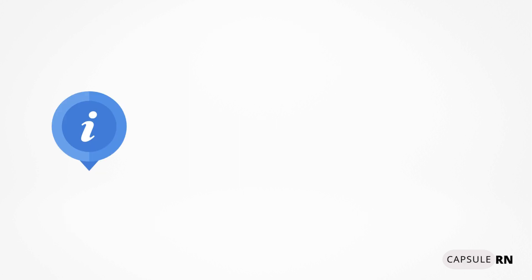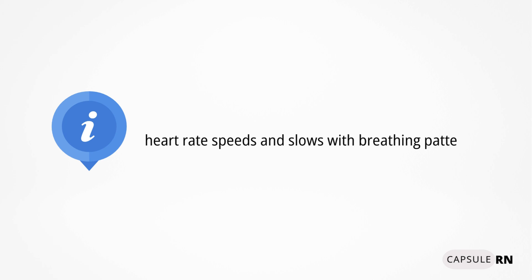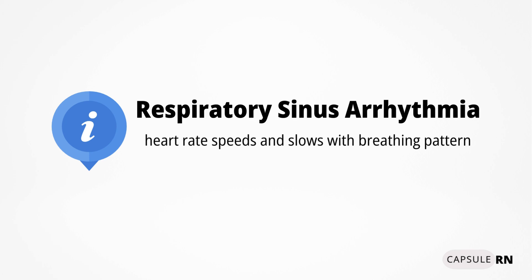There is one last piece of information that is helpful to know, especially when caring for children and younger adults. It is normal for the heart to slightly speed up when a patient inhales and slow down when the patient exhales. This is a normal finding and is called respiratory sinus arrhythmia.